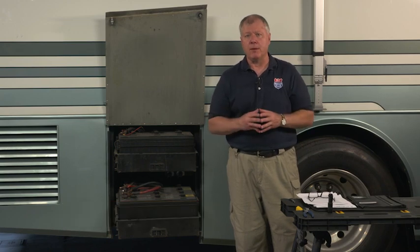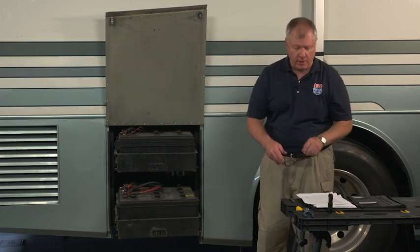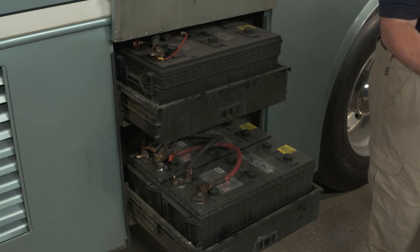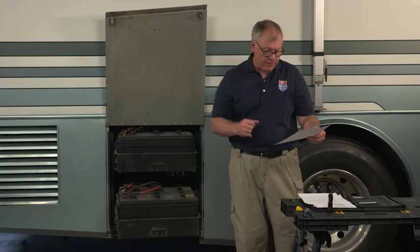One of the most common questions we get on our social media sites is about low batteries — people having problems with them holding a charge or lasting very long. We got a very interesting question that just came in: 'I have a battery problem. I had the engine and coach batteries on a trickle charger, usually a two-amp Battery Tender, and checked them before an upcoming trip. Both batteries were down to two volts.'